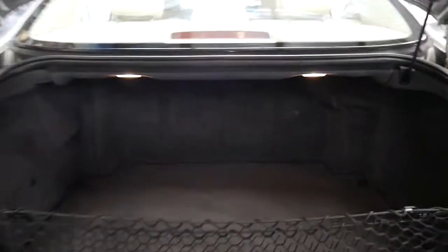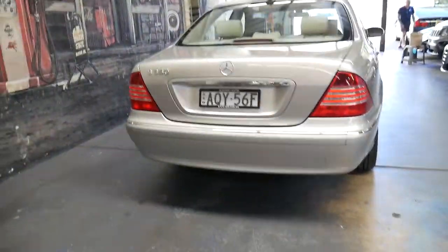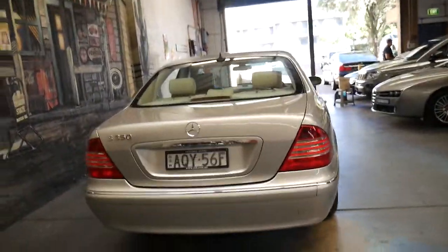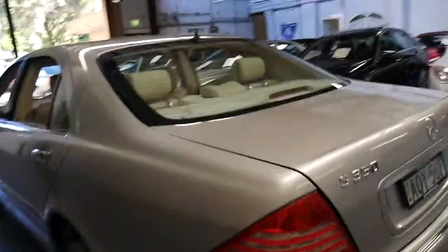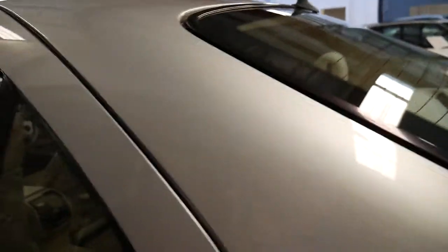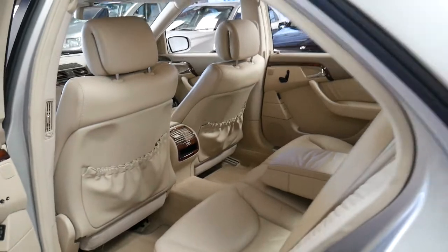It's got a full-size spare. The other great thing about the 2004 S350 is it's got the 112 motor — the last of the 3.2-litre V6 bored out to 3.7 litres — which was absolutely reliable. It's got the five-speed transmission, also the last of that series, which was again very reliable.